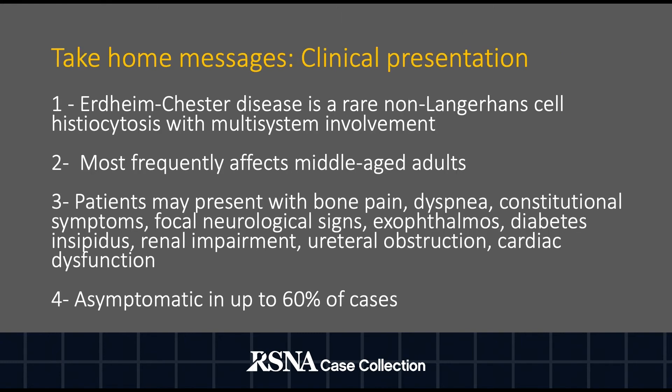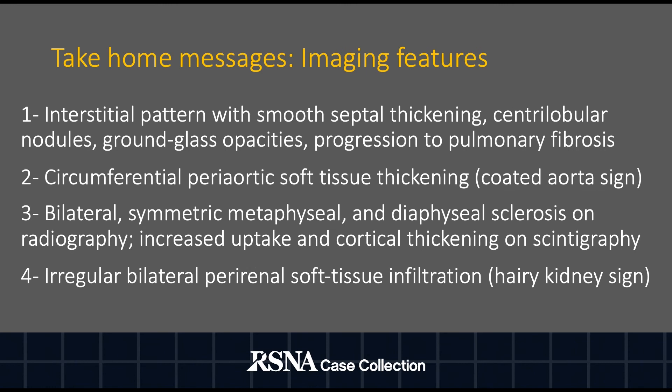To summarize, Erdheim-Chester disease is a rare non-Langerhans cell histiocytosis with multisystem involvement. It usually affects middle-aged adults. Patients may present with bone pain, dyspnea, constitutional symptoms, or focal neurological signs, and may be asymptomatic in up to 60% of cases. Imaging features include interstitial pulmonary pattern, periaortic soft tissue thickening, symmetric metaphyseal and diaphyseal sclerosis on radiography, increased uptake and cortical thickening on scintigraphy, and irregular bilateral perinephric soft tissue infiltration.